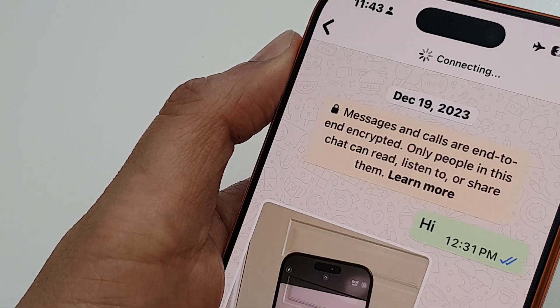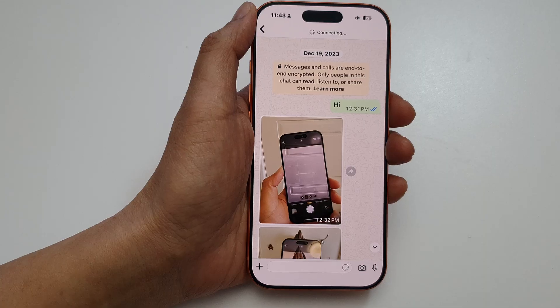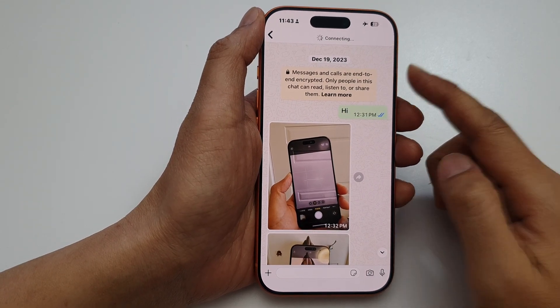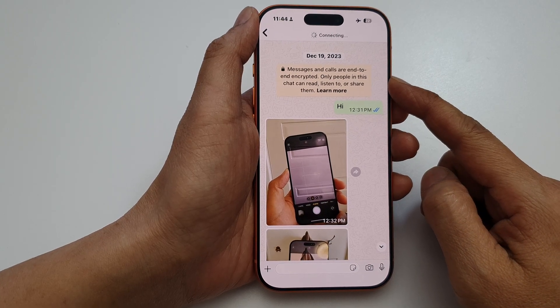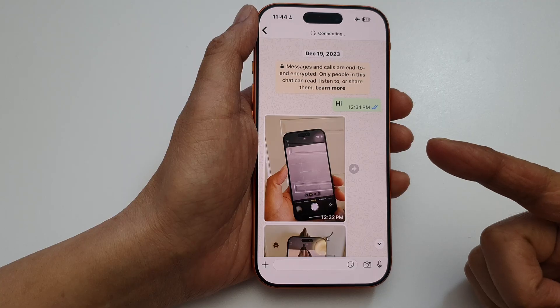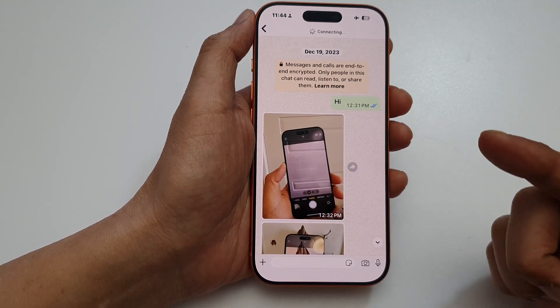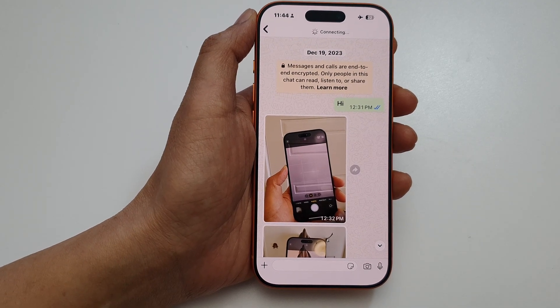How to fix WhatsApp stuck on connecting. WhatsApp may show connecting if your network is unstable or not available, your background data is restricted, your VPN or firewall is blocking access, or WhatsApp servers are temporarily down — it's rare but possible. So here's how you can fix it.